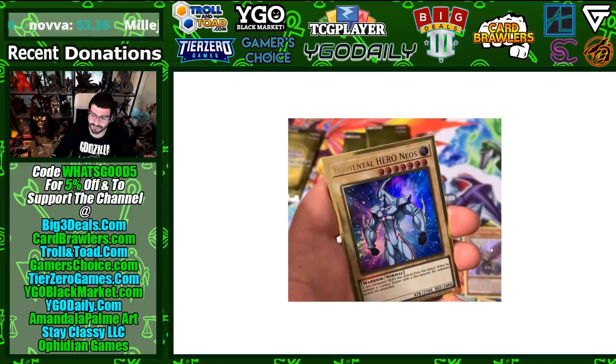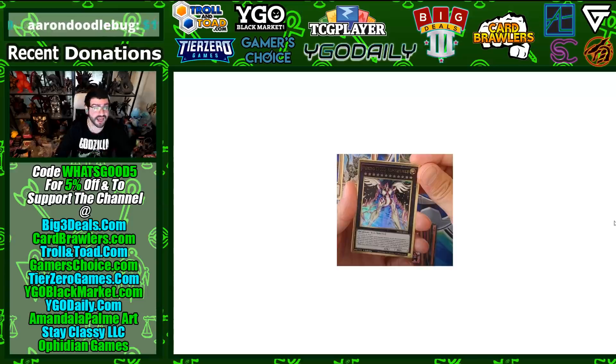So it's not just DM era hype — Neo actually gets a little bit of love here. I don't think Elemental Hero Neos has too many holographics. I know the 10th anniversary version of this is actually very expensive, so it's nice to see Neos in here.